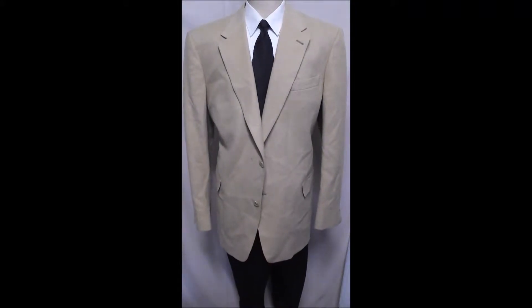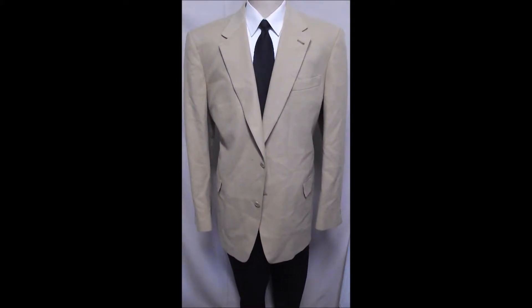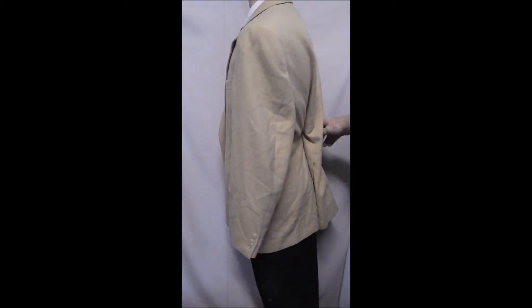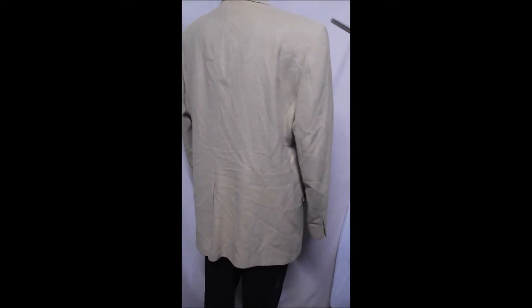This is a larger size Hart Schaffner and Marx. It's a hundred percent camel hair — melts in your hand. It's got the two button front and a single vent in the rear.